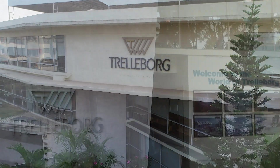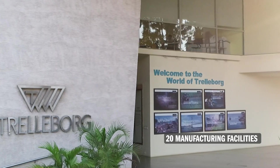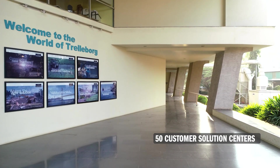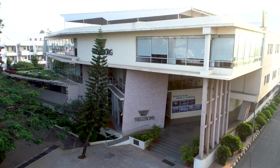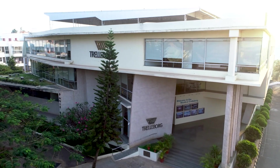Trelleborg Sealing Solutions has a global network of seven research and development centers, over 20 manufacturing facilities and around 50 customer solution centers, as well as a worldwide supply chain management system. The manufacturing facility in Bengaluru, India is an integral part of this network.